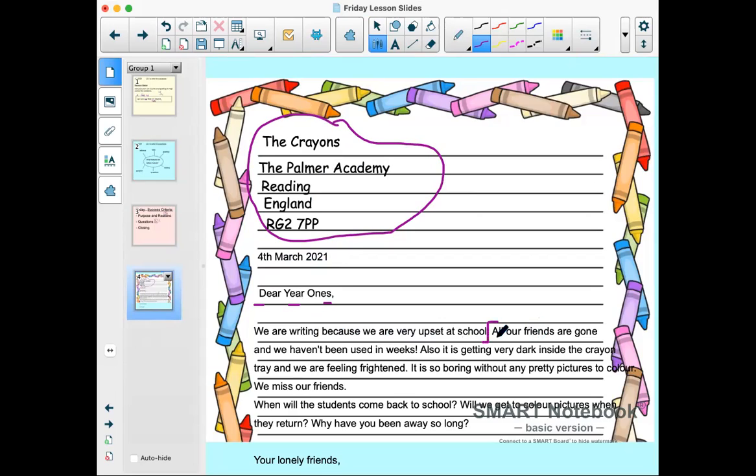We were asked to give some reasons. Count with me as I read — this is my example of what a good one looks like, so you can get some ideas. 'All our friends are gone.' That's one reason. 'And we haven't been used in weeks.' That's two reasons. Look at how we joined up that sentence — we used the conjunction 'and'. We're going to be looking to see if you used 'and' in your sentences. 'All our friends are gone and we haven't been used in weeks!' — exclamation mark, that's important.